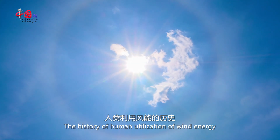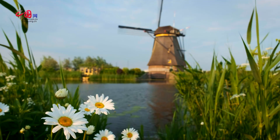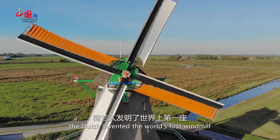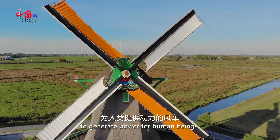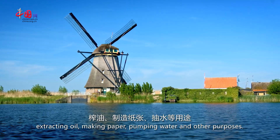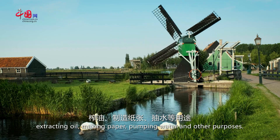The history of human utilization of wind energy can be traced back to BC. In 1229, the Dutch invented the world's first windmill to generate power for human beings, which was widely used for grinding grain, extracting oil, making paper, pumping water, and other purposes.